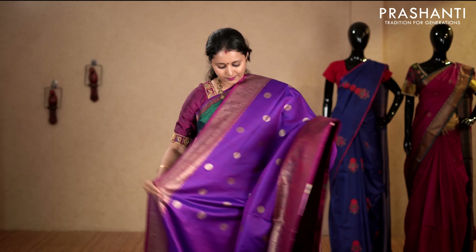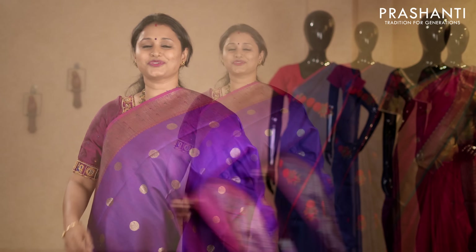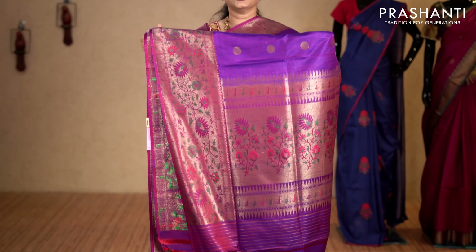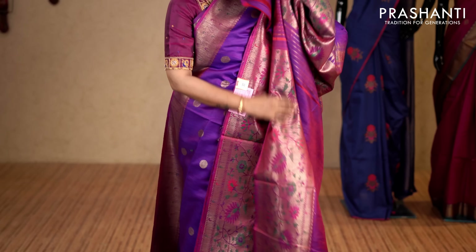Purple — a beautiful colour with rich zari woven borders on either sides. Coin buttas in antique golden zari running throughout the body with a rich pallu. This has got a plain blouse in purple. Priced at 14,100.